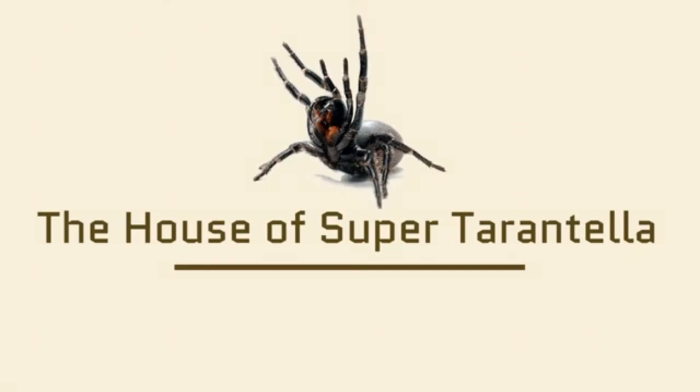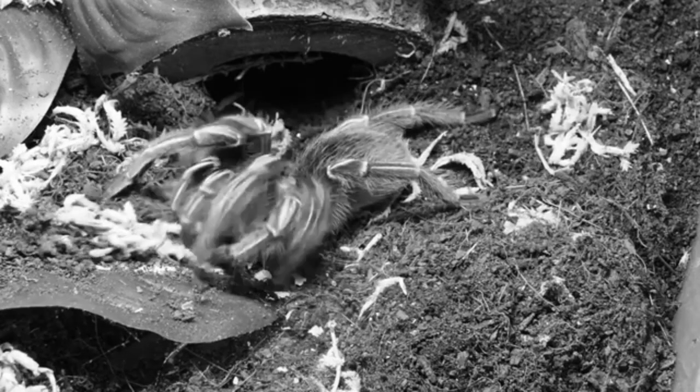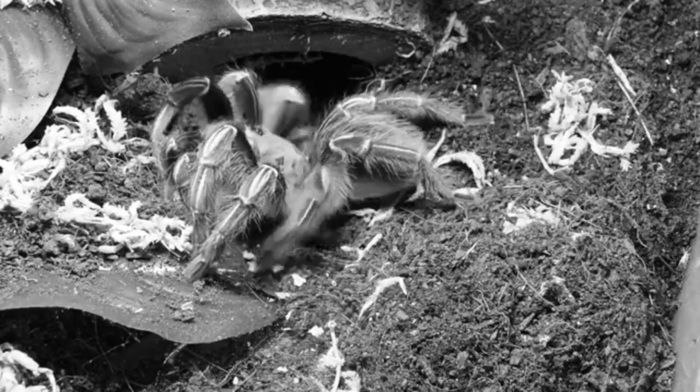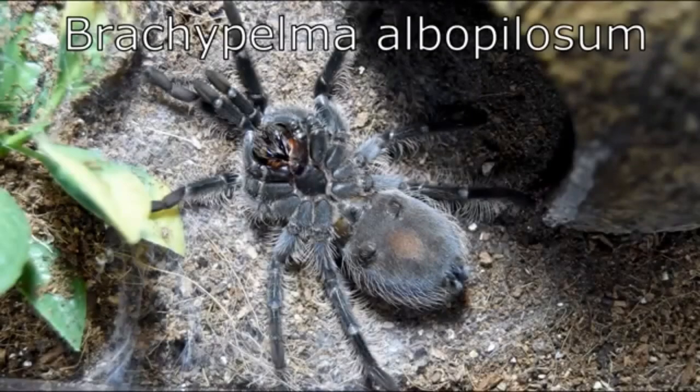Think about the last time you saw an animal just effortlessly discard something essential, like a snake leaving its skin behind, or maybe a cicada shell just stuck to a tree trunk. The natural world is full of these incredible acts of shedding and renewal.